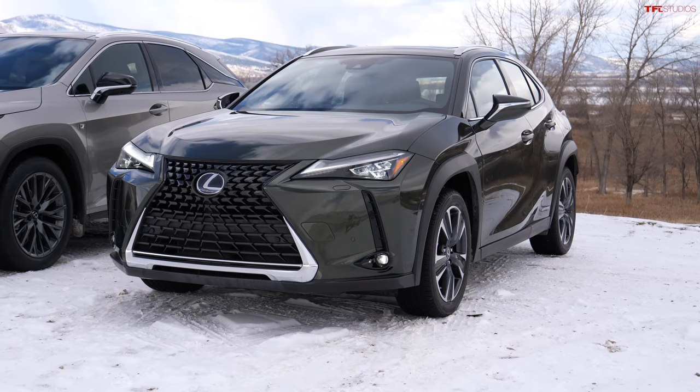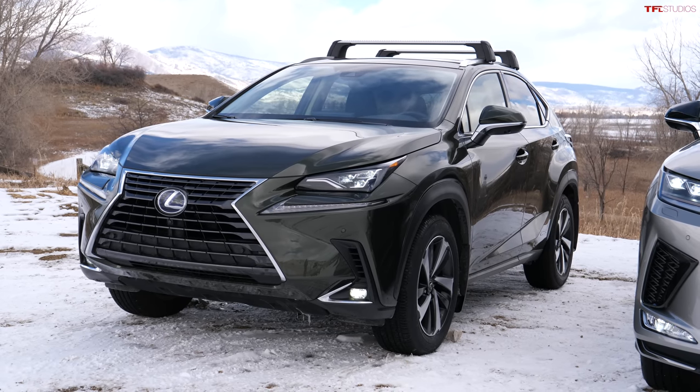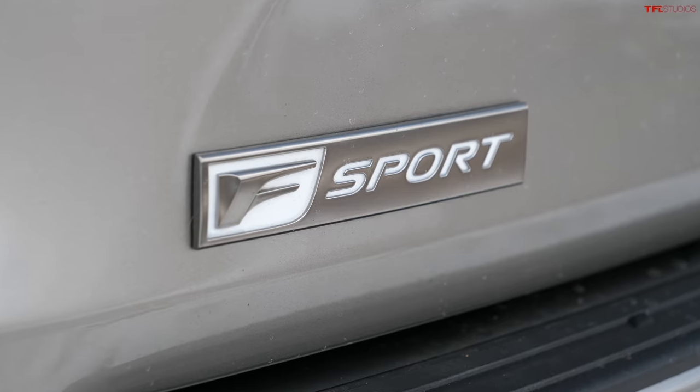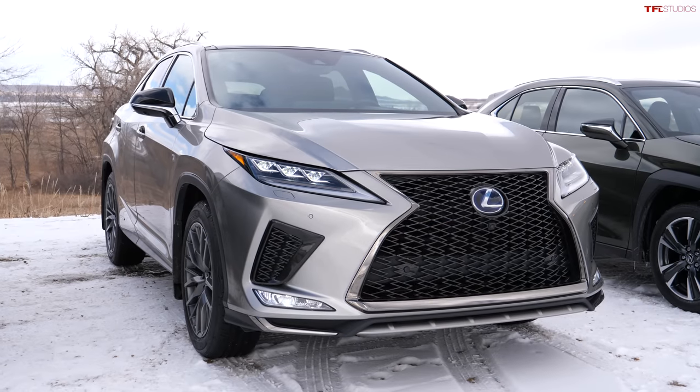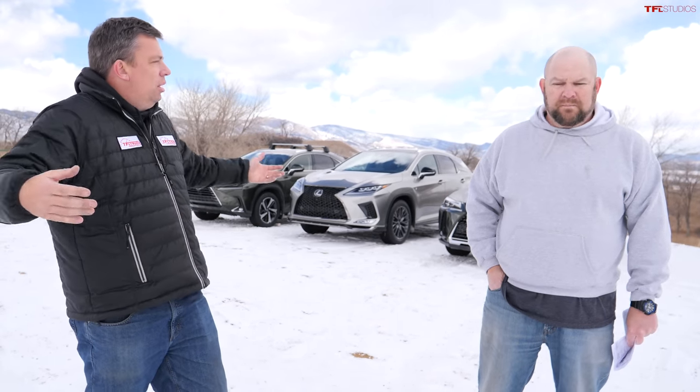It's crystal clear which one is the best and which one our sisters should buy — though they might be different choices. The UX starts around $43,000 fully loaded luxury edition, the NX is about $53,000, and the fully loaded RX with F-Sport package comes to about $63,000 — each a $10,000 step up. I think the NX is the best — my sister would love it for the ground clearance, comfort, and size.